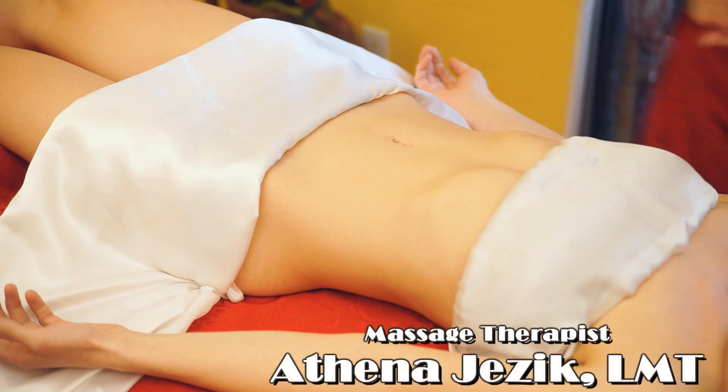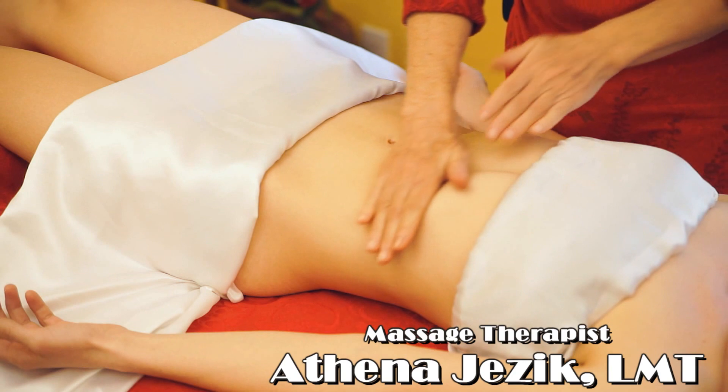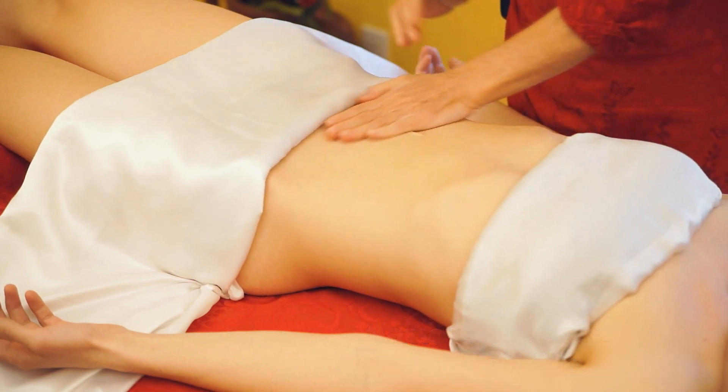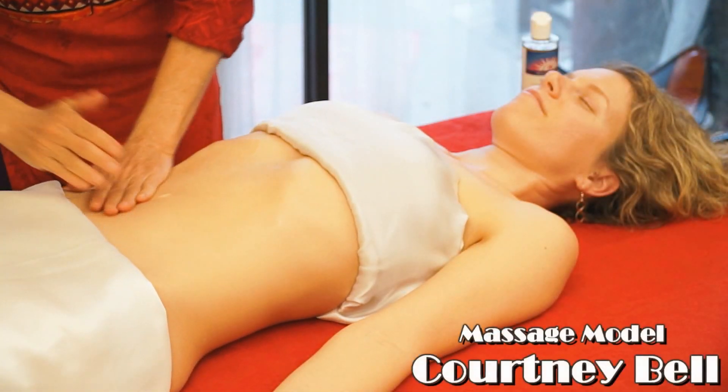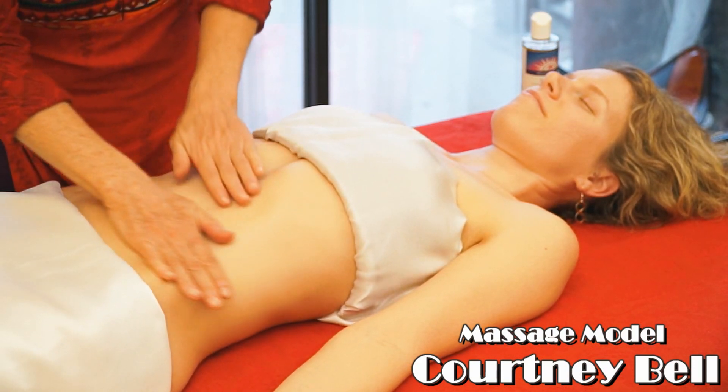This is Athena Jezik and we're going to be working the stomach. This is Courtney we're working on. We're going to apply the oil. Everything goes in a clockwise direction.